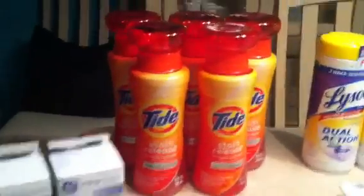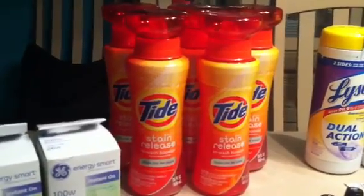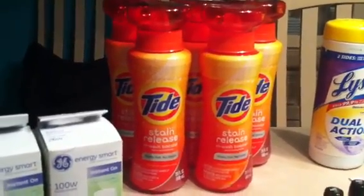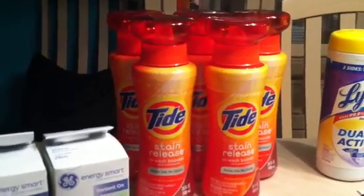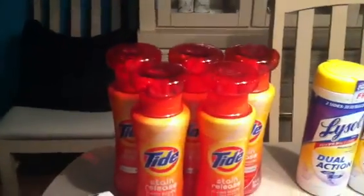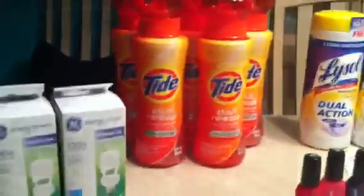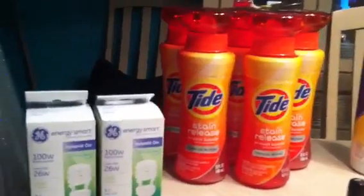So the Tide — these are the big bottles of the Tide Stain Release. They're on clearance for $2.24. Oh my goodness, that is such a good price. Using the $1.50 off manufacturer coupons that came out in the P&G makes these $0.74 a piece. I bought five, and if I would have had more coupons I would have bought more because there were tons. For five of these, I paid less than $4.